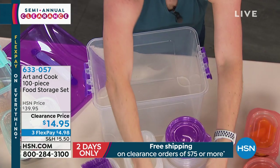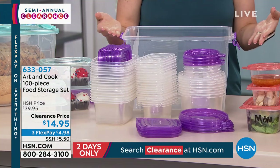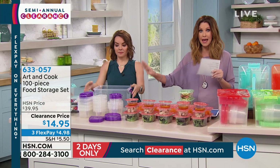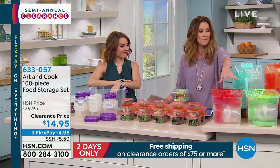And these are not just throwaways. You would think, at pennies per container, they'd be a throwaway. But you can put these in the freezer, you can put them in the dishwasher, you can keep them, and then they all stack back here. Great colors — I'll go through the colors — and we gotta talk about the sizes as well.